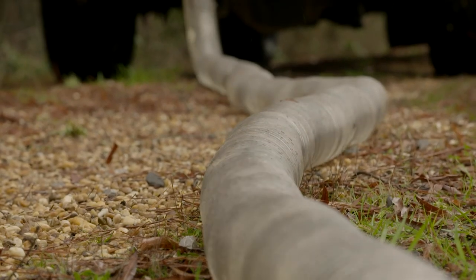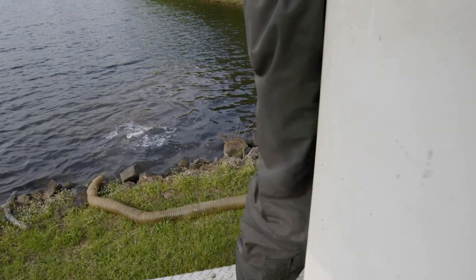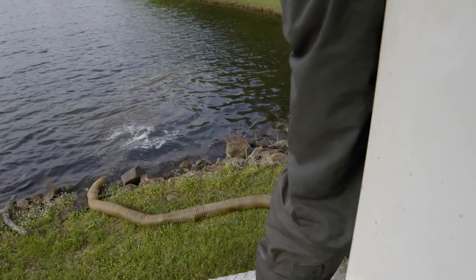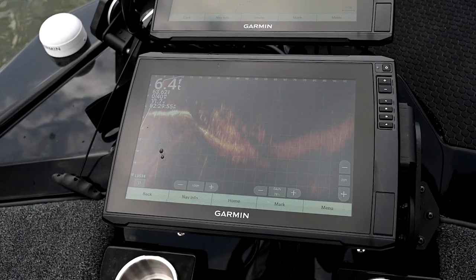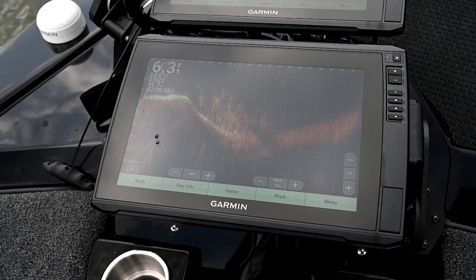That slime coat on the exterior of the fish, on their skin, is really their protective coat. It's what keeps bacteria and parasites and harmful agents from getting into their skin.